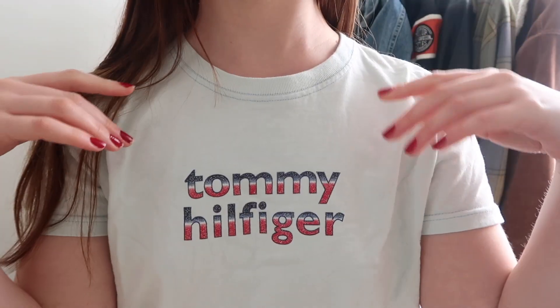The other t-shirt I found thrifting is a Tommy Hilfiger tee — definitely from a long time ago. It's baby blue with a little red and blue sparkly lettering. Really cute.